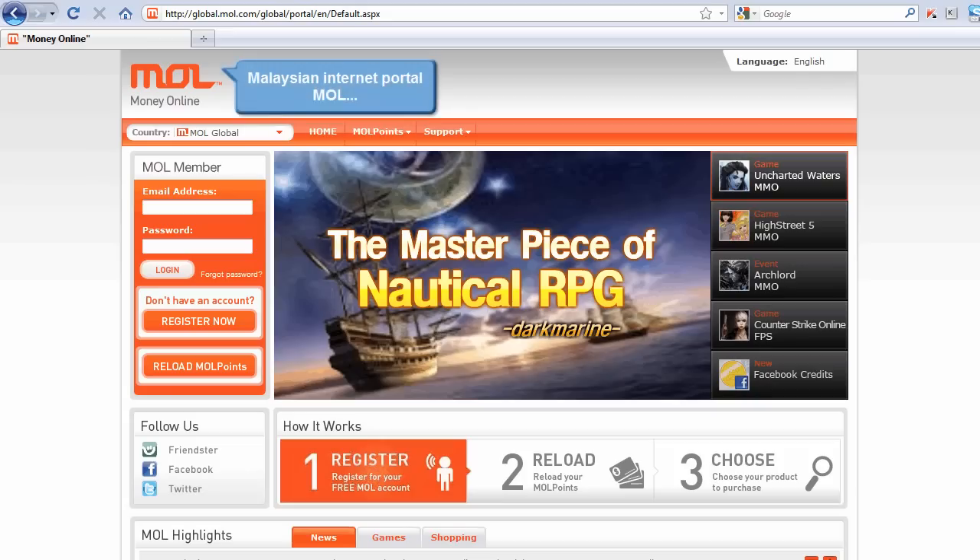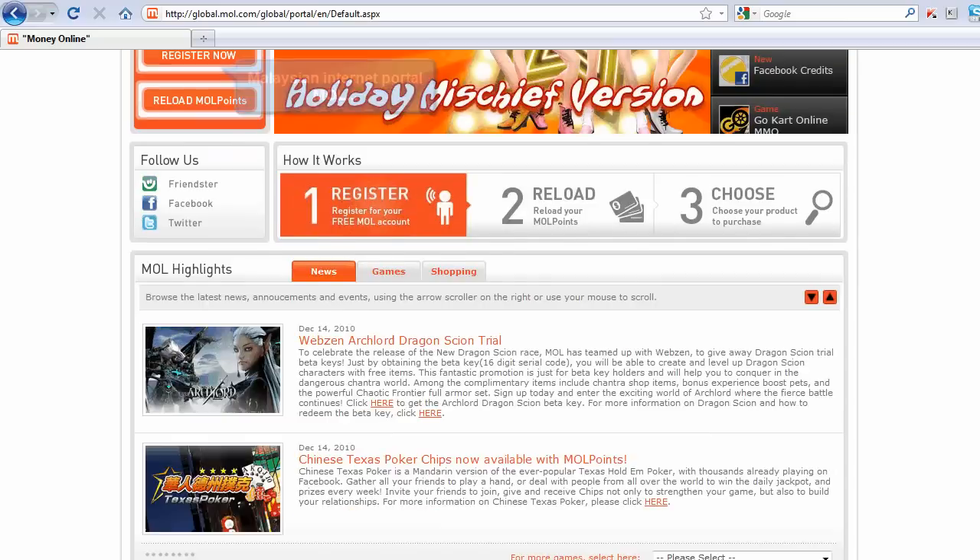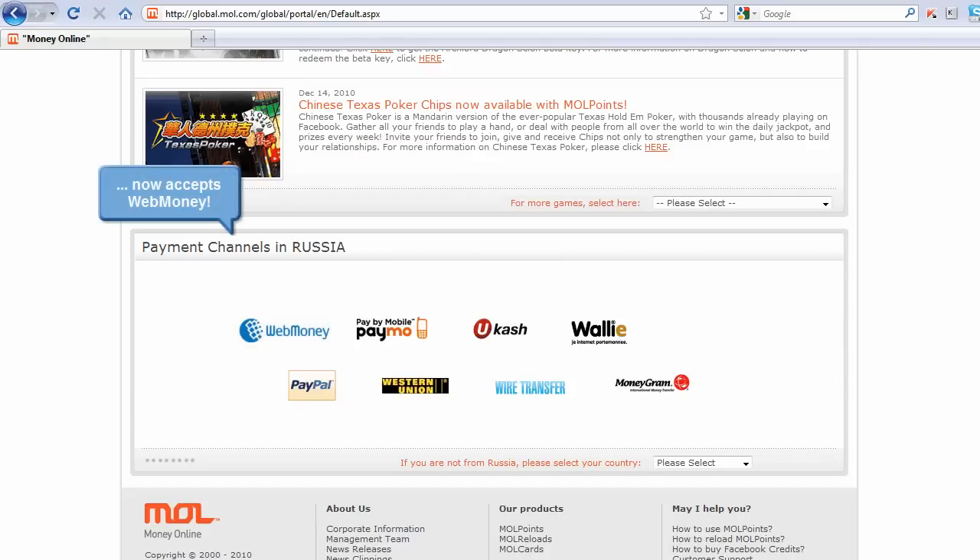Web Money Transfer greets MOL, Money Online, an internet portal in Malaysia that has just started to accept WMZ for MOL Points.